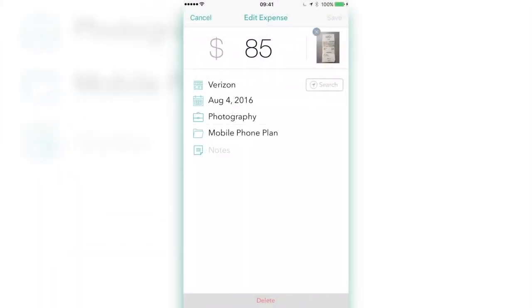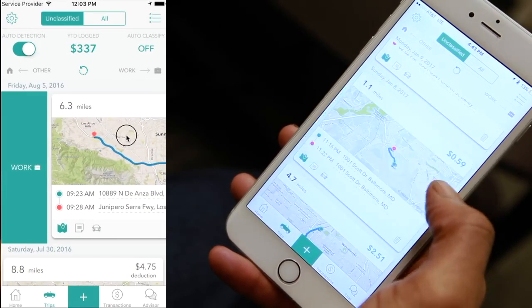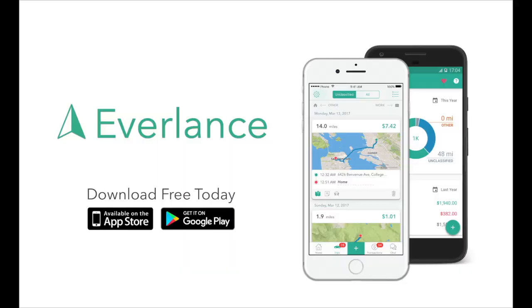Everlance also makes it easy to upload receipts and will detect any tax deductions that should be taken according to your profession. The app not only helps you save money and time, but it also gives you peace of mind. You can get Everlance now by searching in the App Store for iOS or Google Play for Android devices.